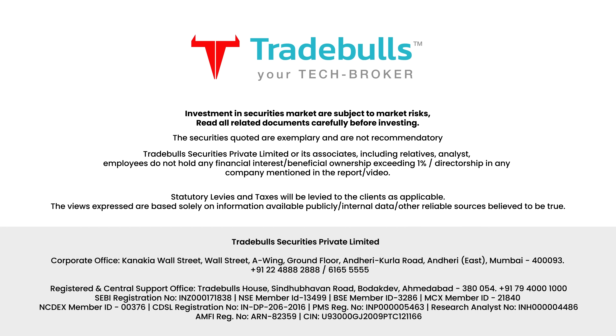Investments in securities markets are subject to market risks. Read all related documents carefully before investing. The securities quoted are exemplary and not recommendatory.